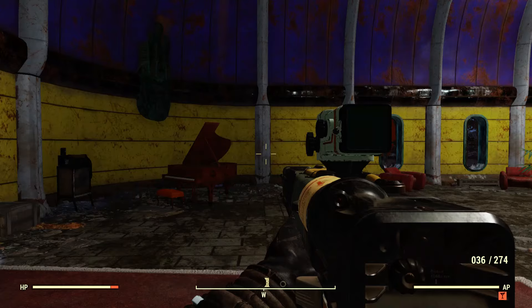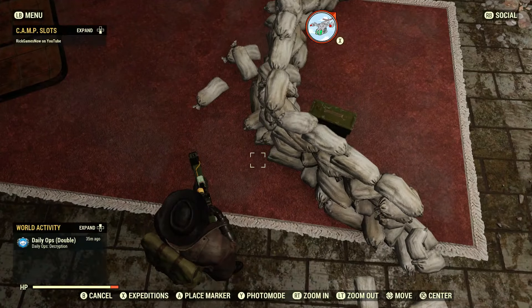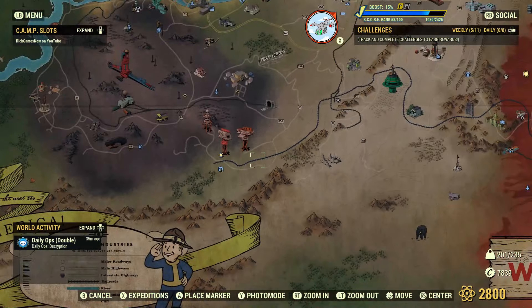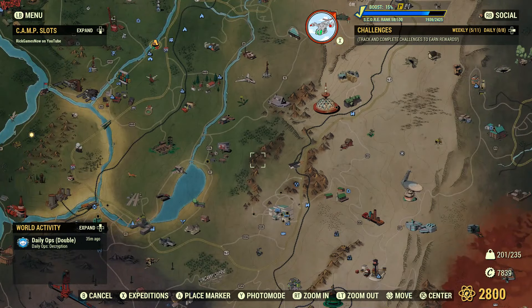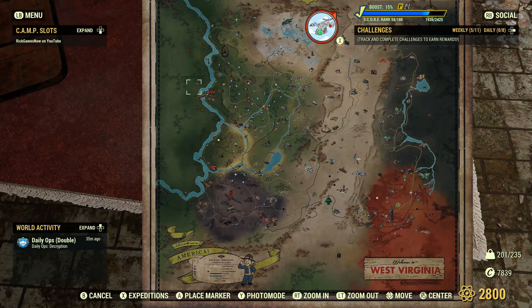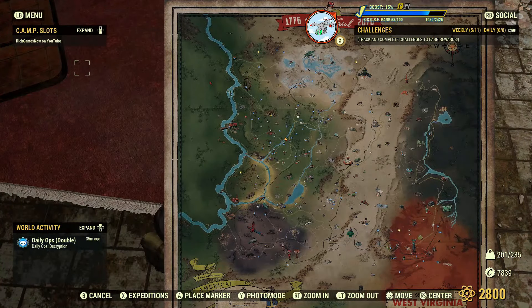This last one is weird. If you go into third person, hit the map and zoom out, you can get your map to do this. I don't know the benefit of it, but it's something you probably didn't know you could do. And you can use it to fast travel.